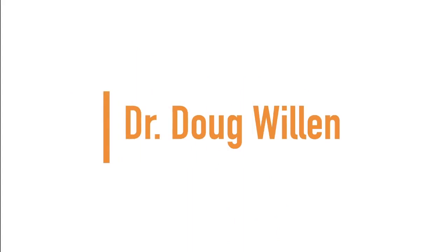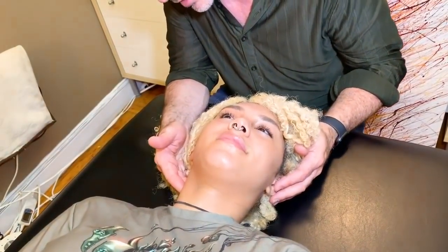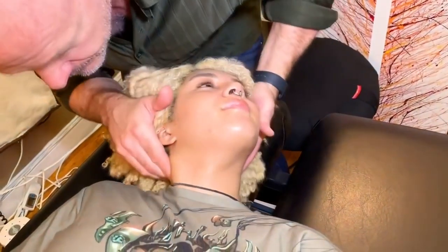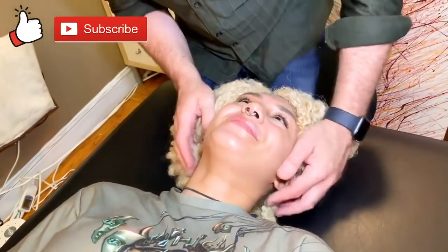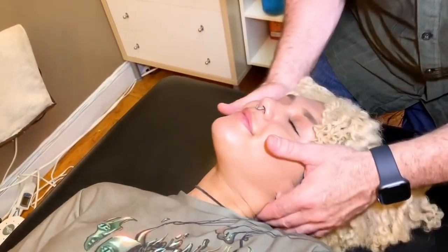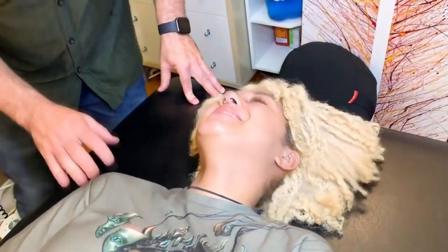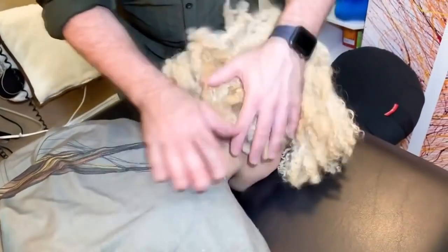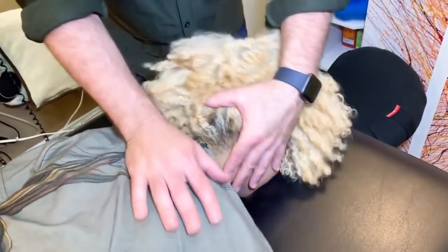Up next we have Dr. Doug Willen. I'm going to come into this spot — this is C2 on the right side. Wow, nice! I've been needing that. That was pretty good, right? Since forever. So now lie face down — I'm going to do a little bit in here.